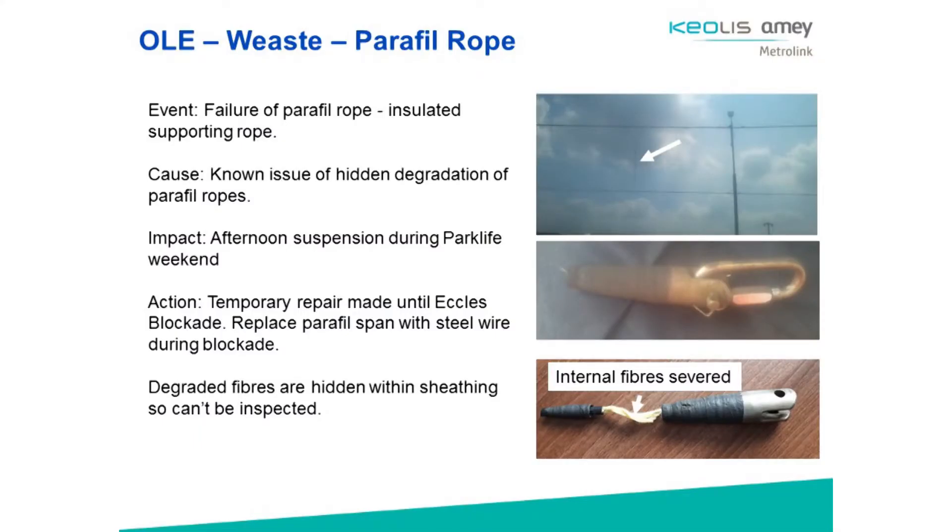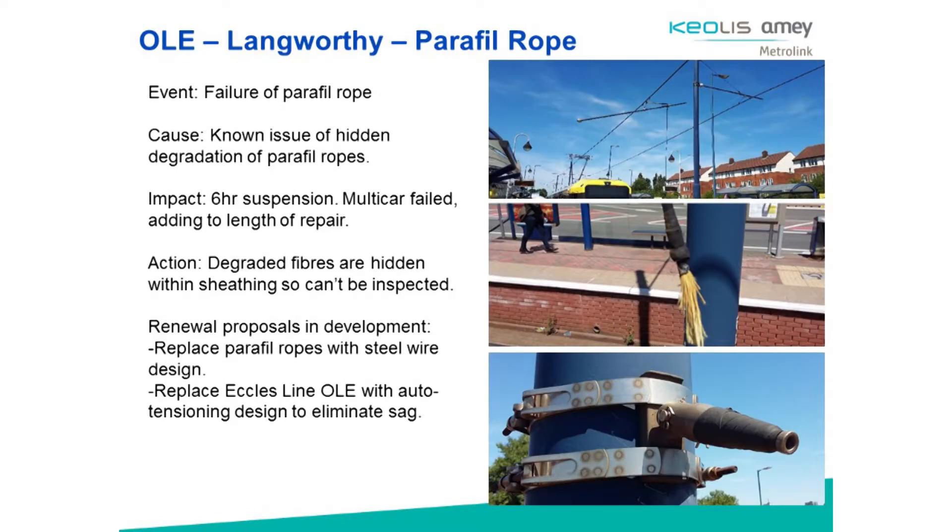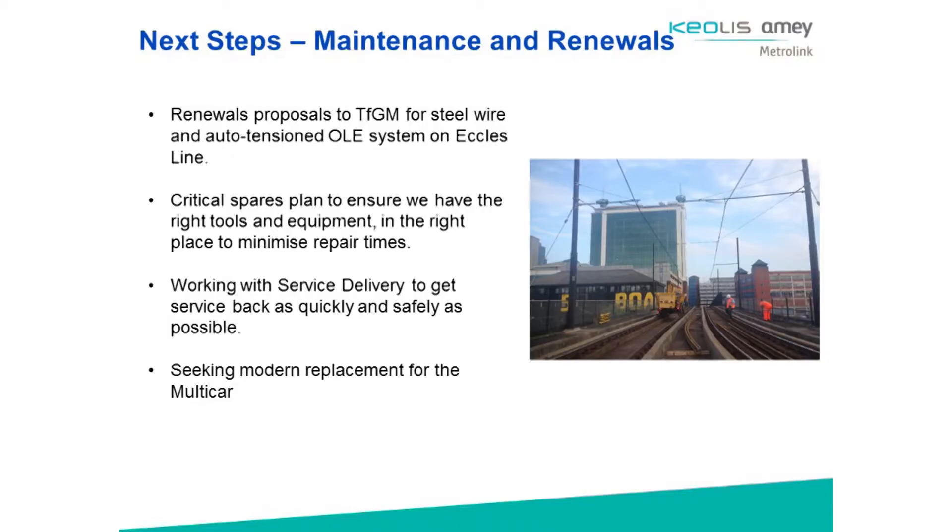We've had quite a number of challenges over this very hot summer here in Manchester, particularly on the Eccles line, with Kevlar paraffil rope failures. There are some hidden components which have been degrading. On this particular one, it was over the Park Life weekend, which made things quite exciting keeping it going whilst we had the additional people in the city for that event. We've had a few incidents over this summer which have had us really look at the key renewals needed as part of the upgrade. In the first year of the contract, we have a bit of a renewals holiday, and we're looking at where the key requirements are and what's going to fit to help us with the challenges going forward — including looking at different options for the future, like auto-tensioning.